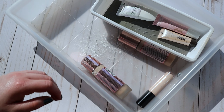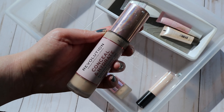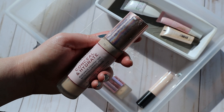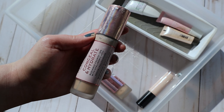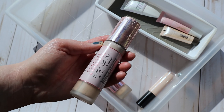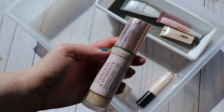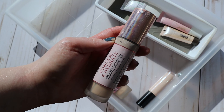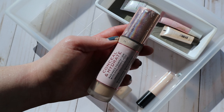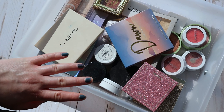I also want to pull out this Makeup Revolution Conceal and Hydrate Foundation. I've been using the concealer non-stop — I think I'm on like my third tube — but I've kind of put this foundation away recently and I want to pull it back out and switch out some of the other ones in my main makeup organizer.